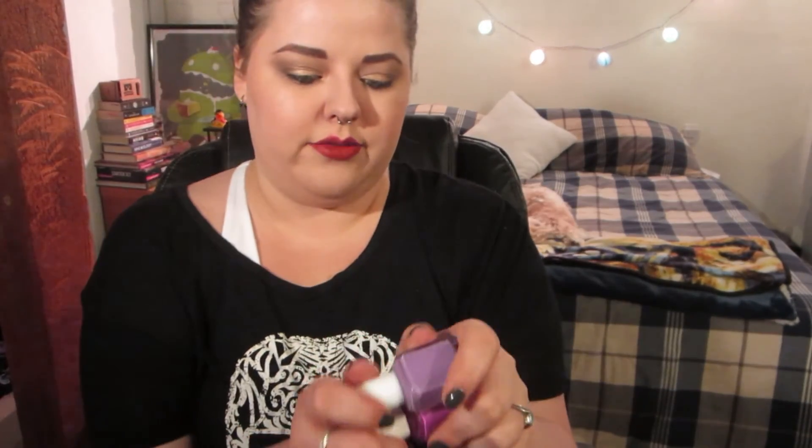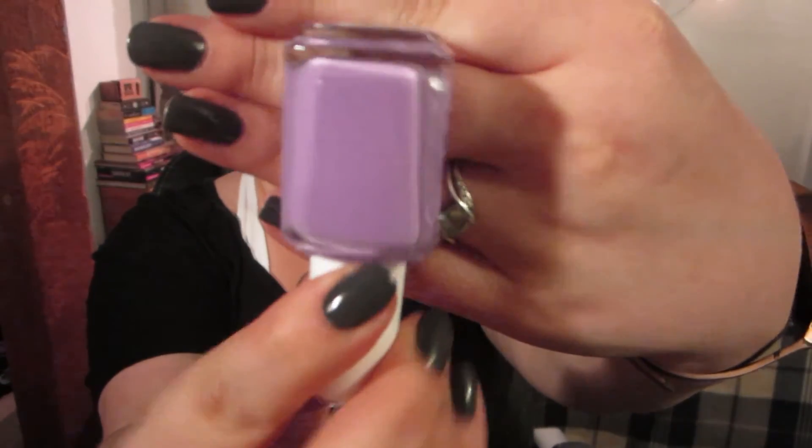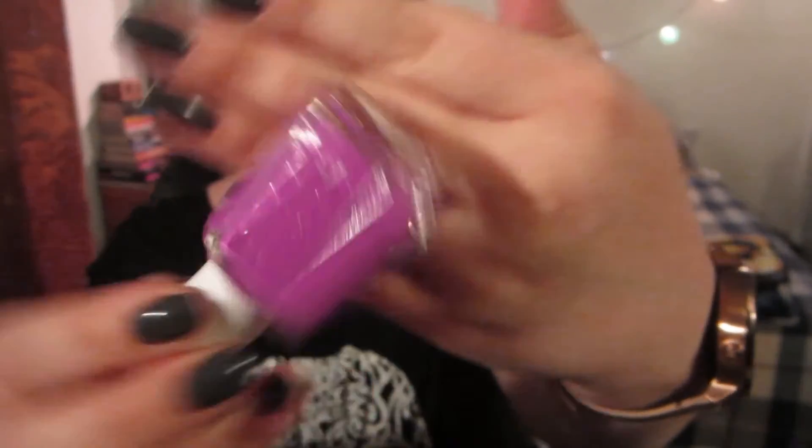My favorite nail colors are Zoya polishes, especially the creamy non-shimmery ones — they always last the longest and go on beautifully. Three I've pulled out: Power Clutch, which is a gray I'm wearing now; Playdate, a beautiful pink-toned lilac; and Two Taboo, a beautiful magenta fuchsia shade. I have some shimmery ones as well but the cream ones definitely work the best.